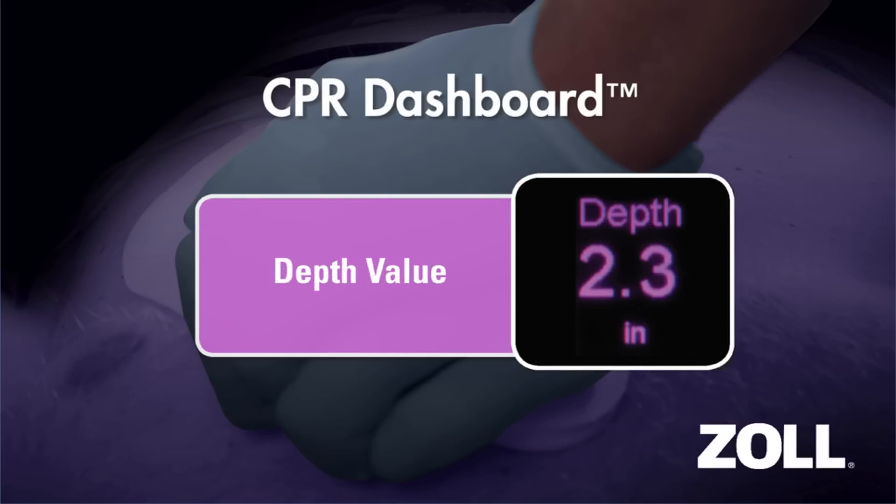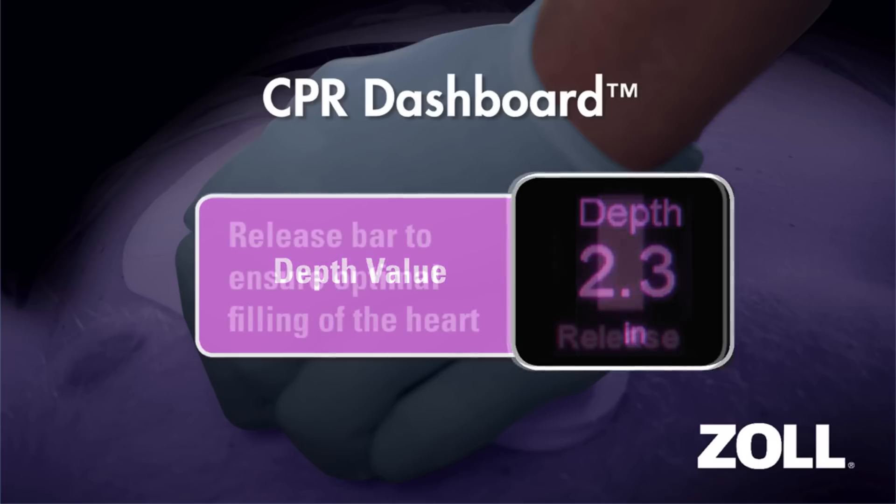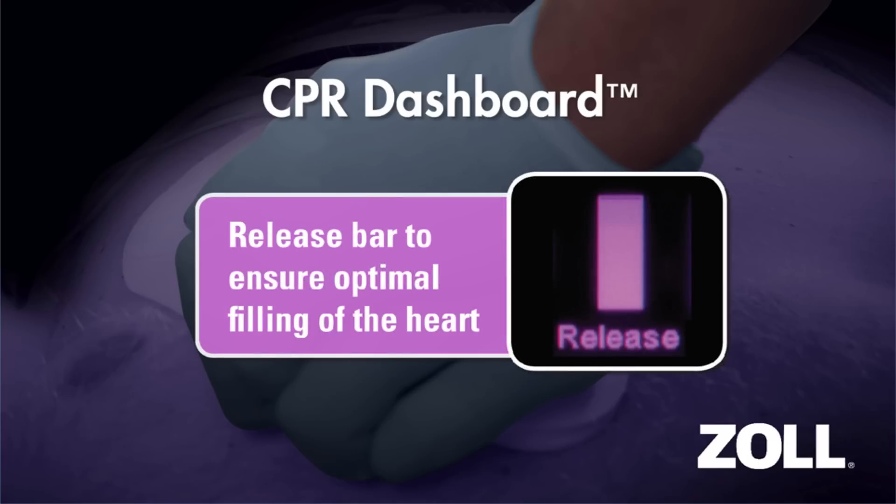All of the information needed to perform high-quality CPR is clearly displayed on the defibrillator screen. You know whether you're meeting current guidelines in the four key areas: depth, rate, compression release for full recoil, and keeping pauses in CPR to an absolute minimum.